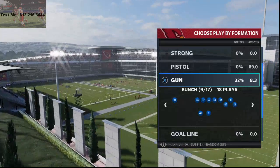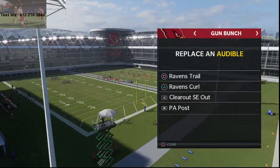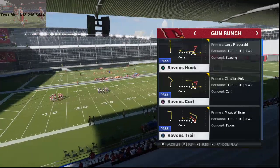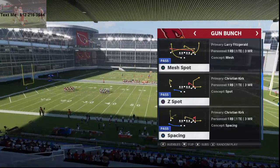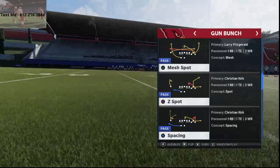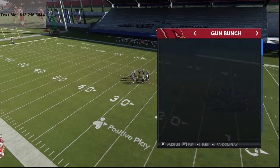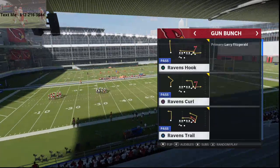For the Baltimore Ravens playbook, we're going to be focusing in on the Gun Bunch formation. The audibles you're going to want to have are Ravens Trail, Ravens Curl Clear Out, SE Out, and then I like Ravens Hook personally. For those of you watching who haven't subscribed yet, I do encourage you to click that subscribe button and turn on notifications so you can know when we go live.